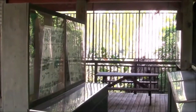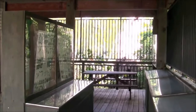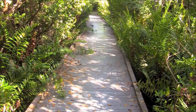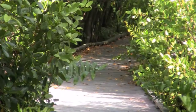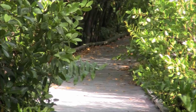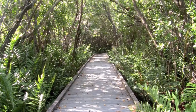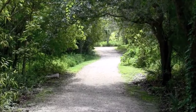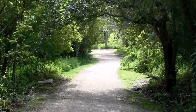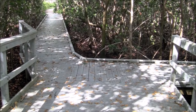Four-Mile Cove Ecological Preserve is located at the foot of the Midpoint Bridge, just north of Veterans Parkway. Consider starting at the visitor center, where you can experience displays and study the park's maps to plan your journey. In one direction are boardwalks that meander through nature a few feet above the brackish water wetland areas, which are dense with native vegetation.